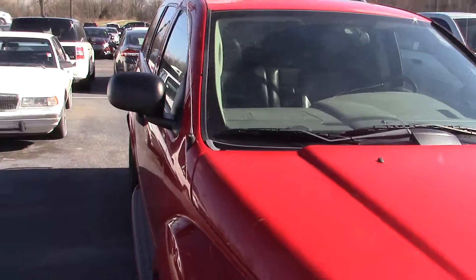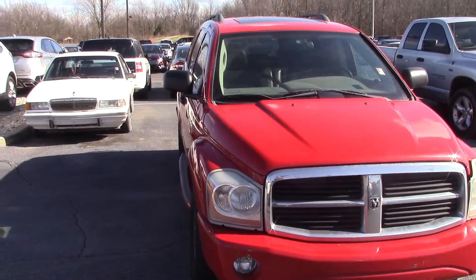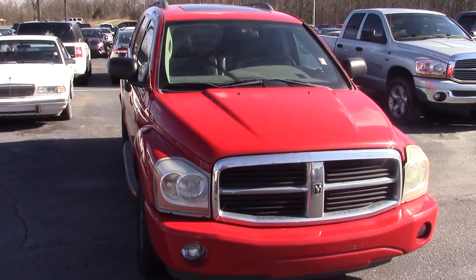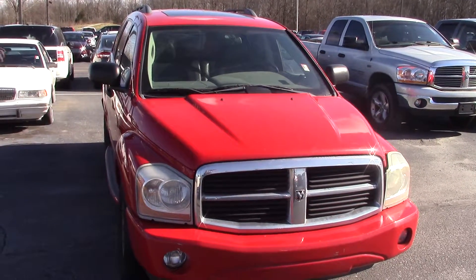Hopefully this video gave you a little better look at the car compared to just the online photo. If you'd like to schedule a test drive, please give me a call. My phone number is 317-852-2231. And when you call, just ask for Joel. Thank you.